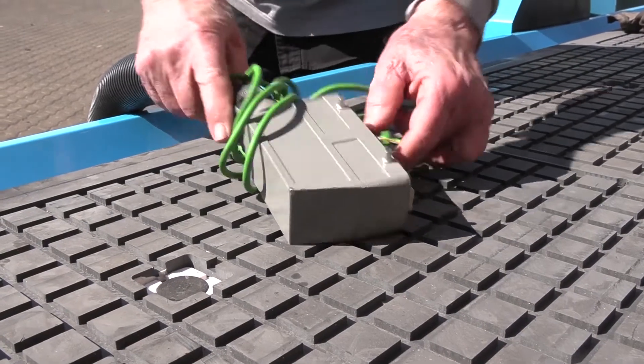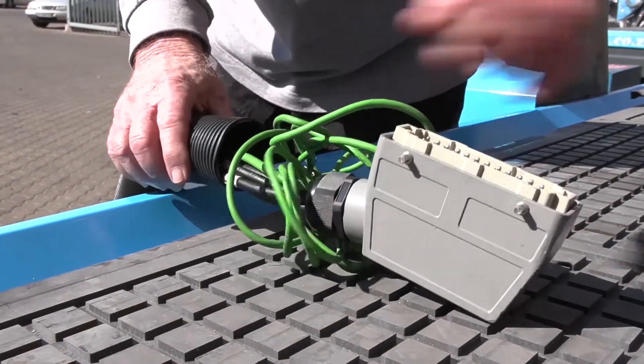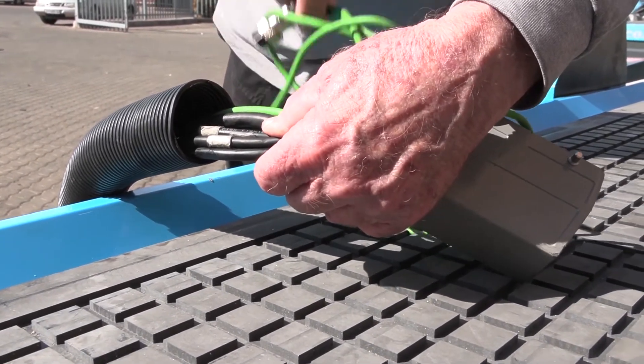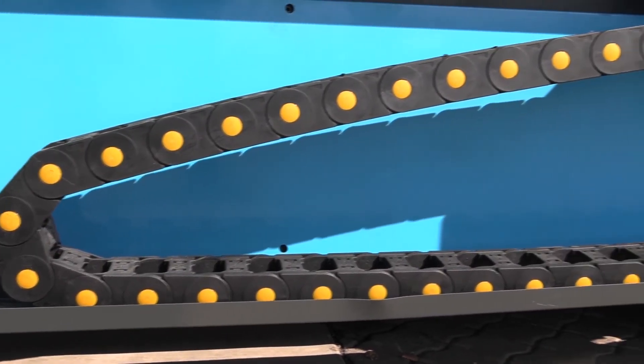When it comes to the electrics, AM.CO.ZA have got the highest quality. The connectors, the cabling, the paneling — all are excellent quality. All moving cables are protected by a durable dragging chain block.